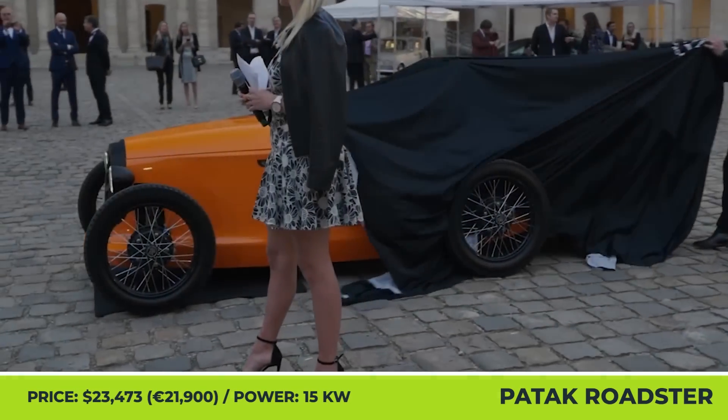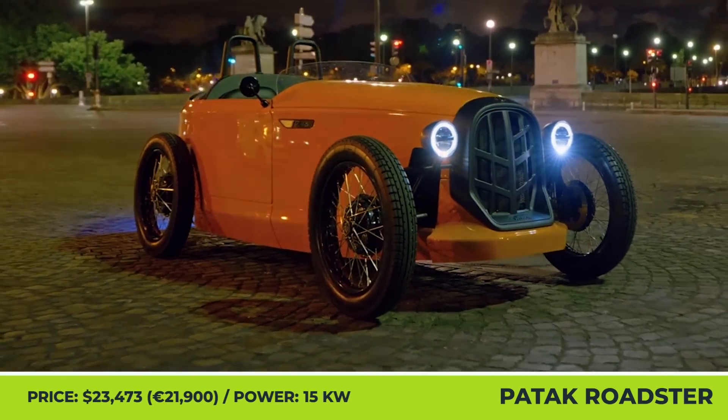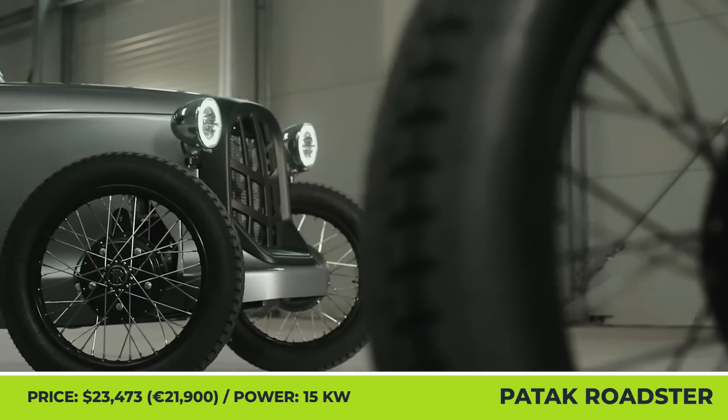Patak Roadster. Instead of looking like a tiny two-seater with lots of inexpensive plastic cladding, the ultimate city car should look like a retro-inspired electric roadster. At least that's how engineers at Patak Motors see it.